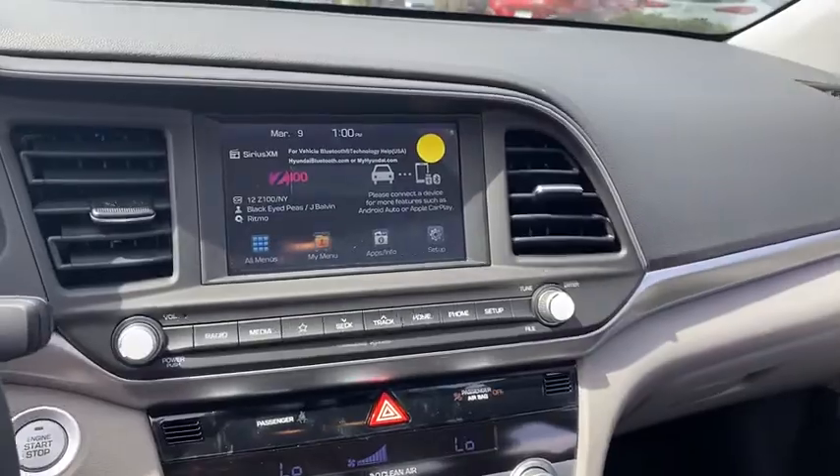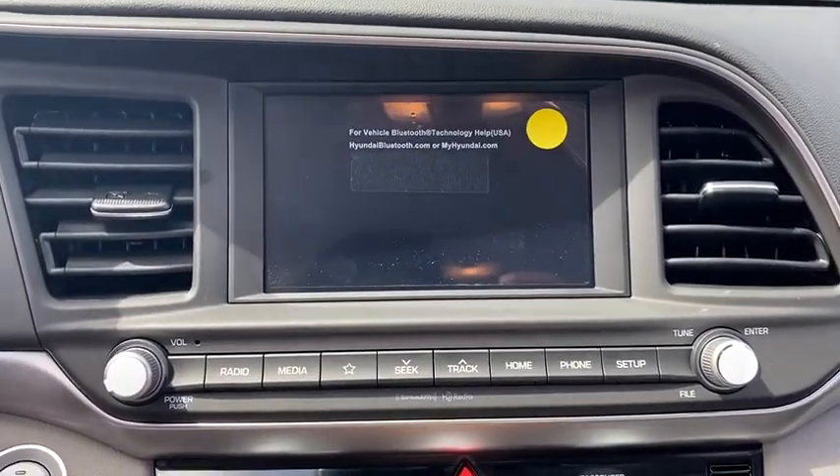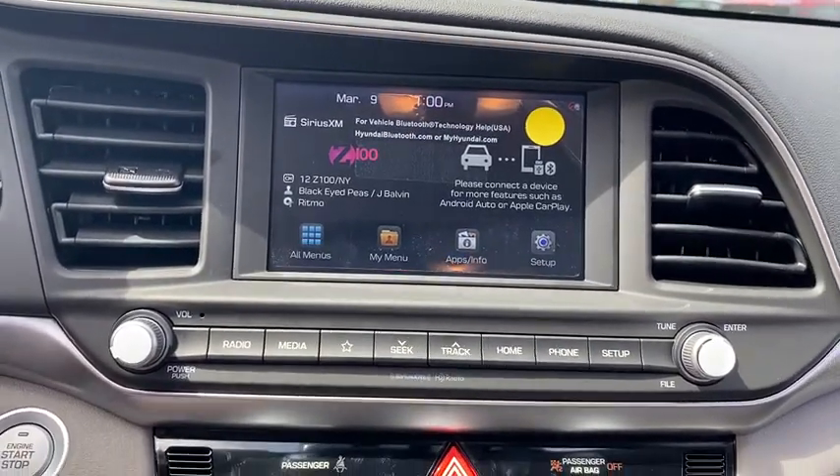Brake assist, carpeted floor mats, cargo net, overhead console, panic alarm, power moonroof, remote keyless entry, tachometer, front reading lamps.